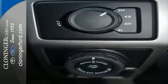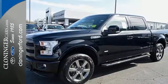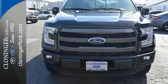Between the high-strength frame and body, and safety features including curve control, advanced track with roll stability control, and multiple airbags, this truck earned a 5-star safety rating.